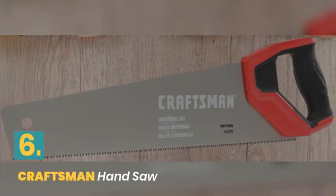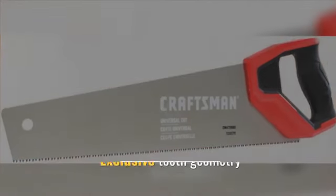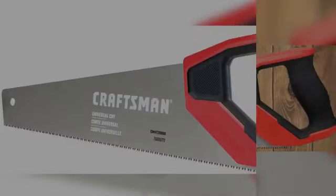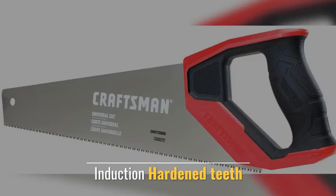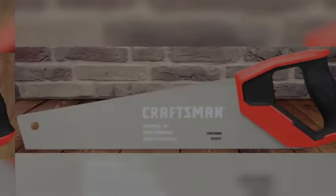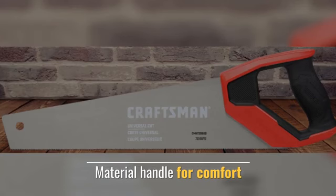Number 6: Craftsman Hand Saw. Features exclusive tooth geometry for a fast, clean cut. Induction-hardened teeth provide long-lasting sharpness, and the material handle offers comfort during use.